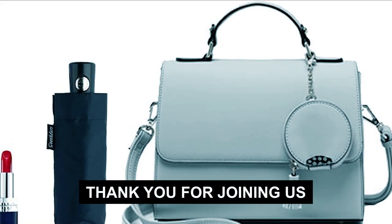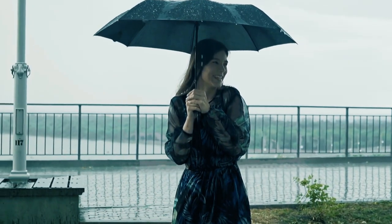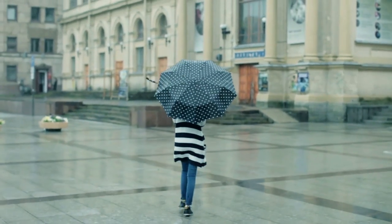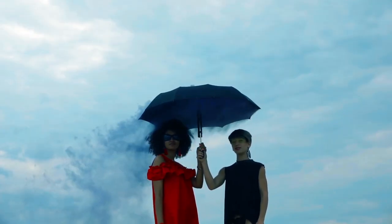Thank you for joining us in exploring the best compact umbrellas. We hope this video has shed some light on the perfect travel-size shield to keep you dry during unexpected downpours. And if you have any questions or need further assistance, please don't hesitate to leave a comment or reach out to us. We value your feedback and are here to help.